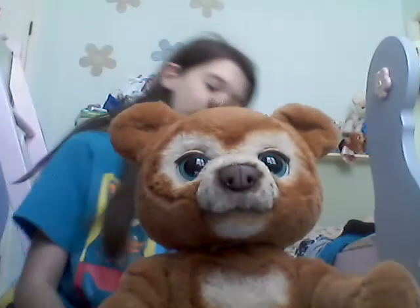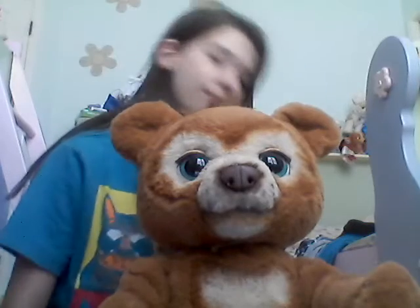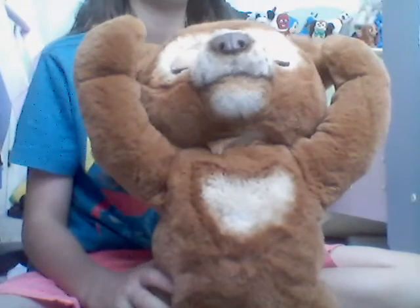Okay, here he is — I'm going to turn him on. So he plays music; this is his night mode. You just press his paw and it changes modes — music and stuff like that.